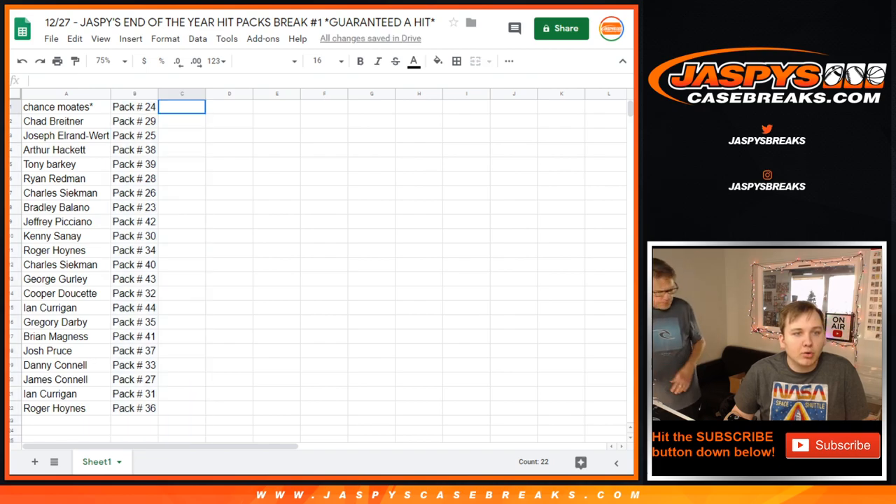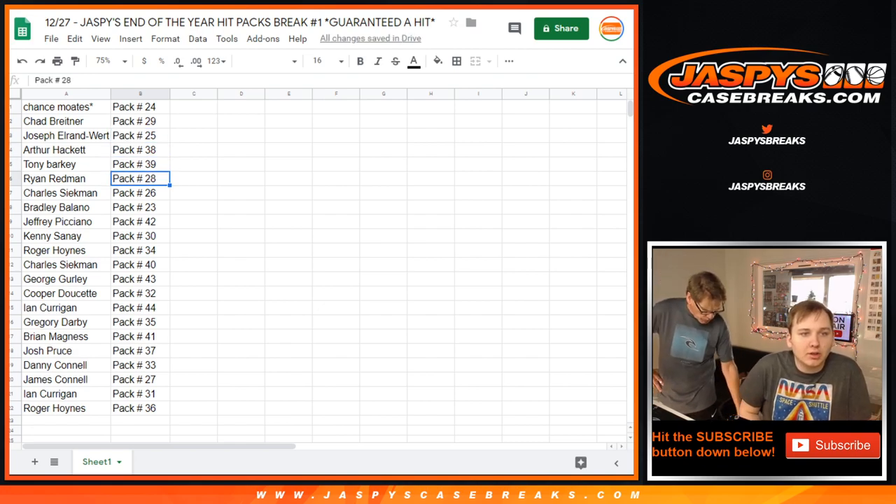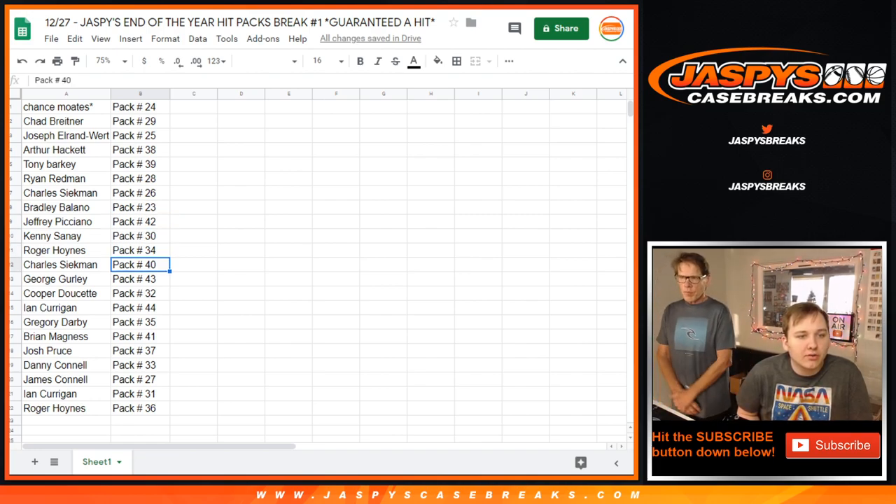Alright, Chance got pack 24. Chad, 29. Joseph, 25. Arthur H, 38. Tony, 39. Ryan, 28. Charles, 26. Brad, 23. Jeffery, 42. Kenny, 30. Roger, 34. Charles, 40.